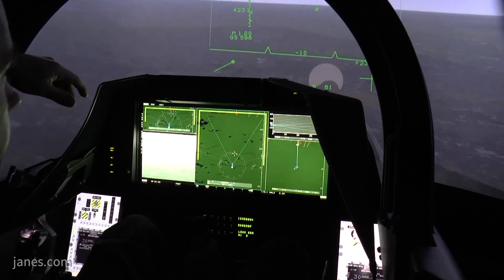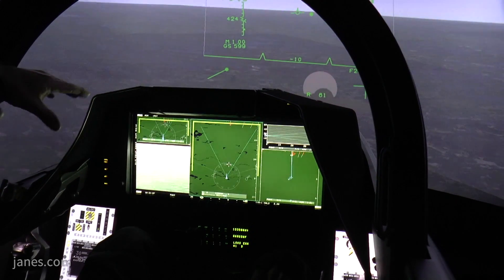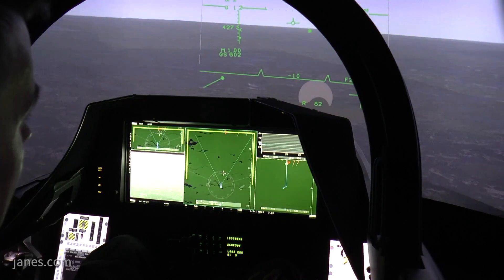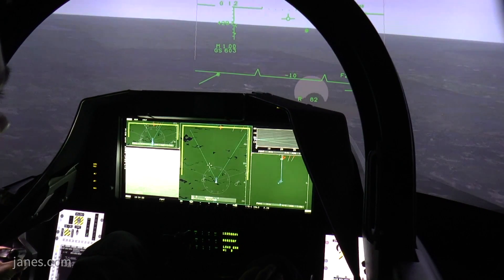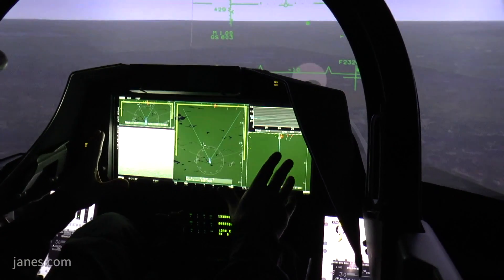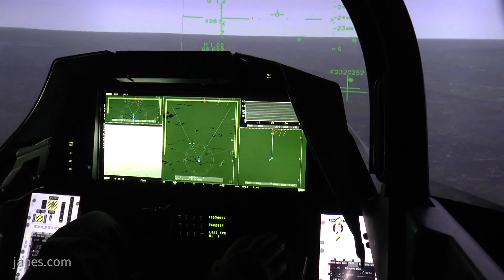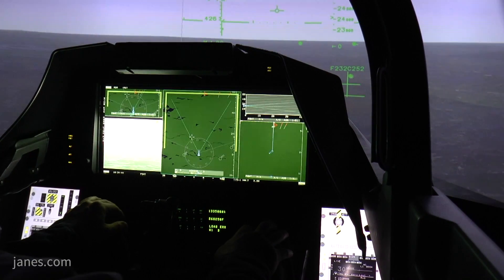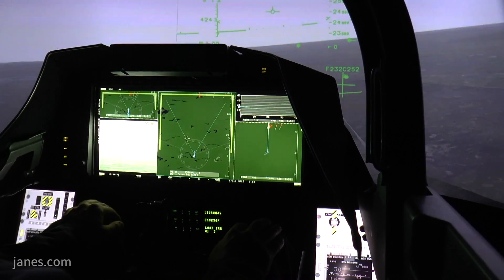One of the new features in the Gripen Echo is this wide area display. This is an extremely nice area to show all the information you need as a pilot. It's extremely flexible — you can divide the screen in different areas showing the information you need.